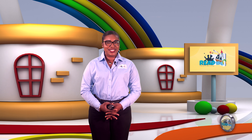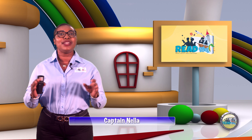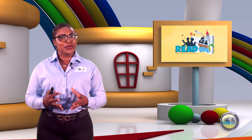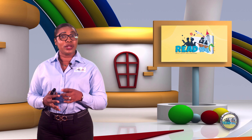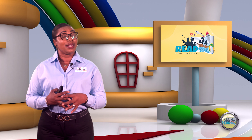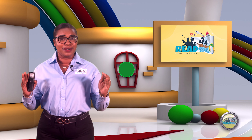Hi there boys and girls, it's time for you to join your special friend, Captain Nello, for another day of adventures in the land where we read, enjoy, and discover. On our adventure today, we will learn a new letter, words, and read an exciting story. So buckle up and let's blast off.